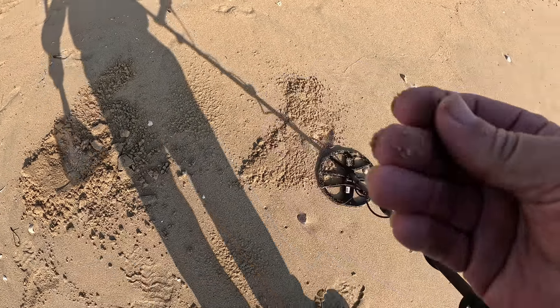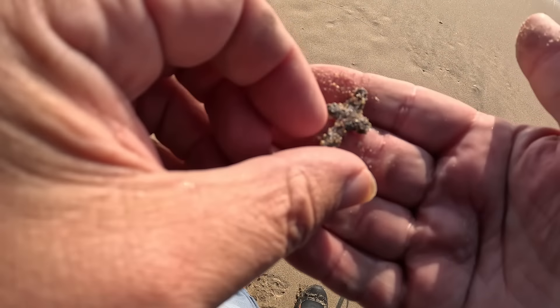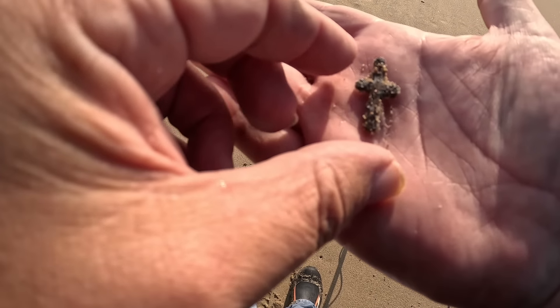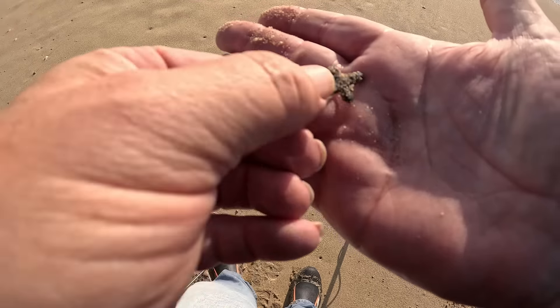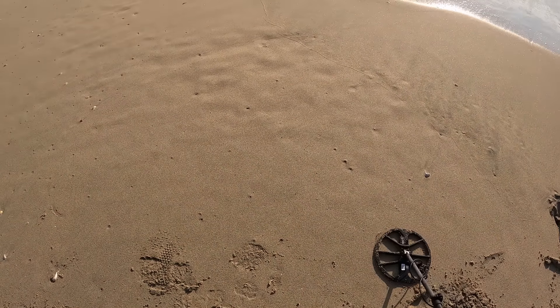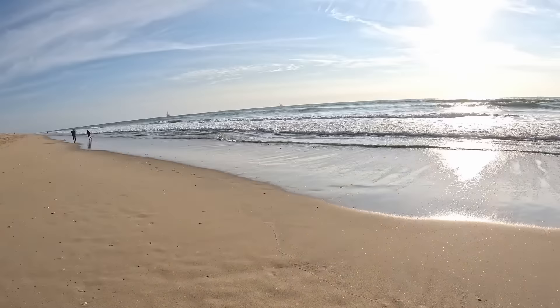Oh sweet, is that joy? Yeah, it's gonna be a cross. All right, we'll have to take a closer look at that when I get it all cleaned up. Another piece of jewelry — that's great. And then I heard a high tone somewhere up here when I dumped.